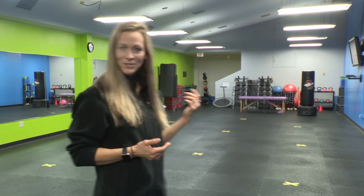Welcome to our group fitness studio. In here we host classes weekly such as HIIT training, strength training, and dance cardio.